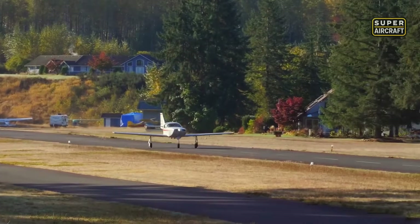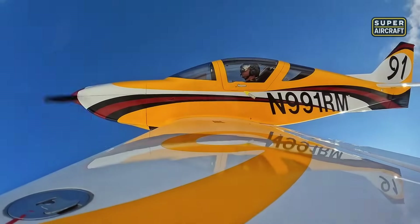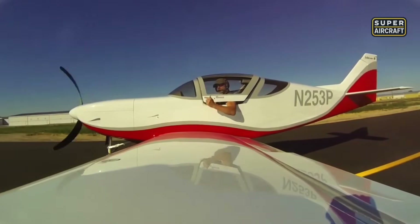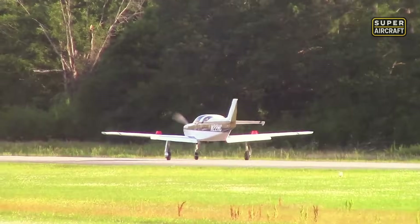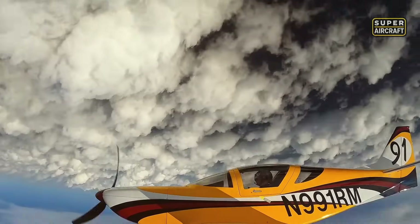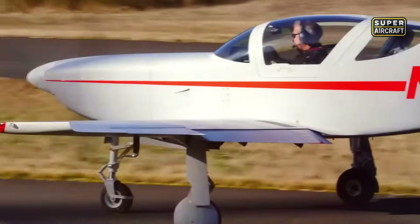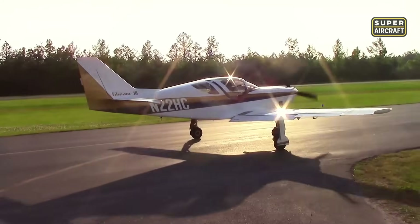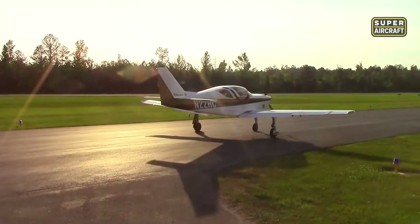Under the cowling, a Lycoming IO-540 engine produces 300 horsepower, launching the Glasair III to a cruise speed of 236 knots. It climbs at 2,400 feet per minute and carries up to 52 gallons of fuel, granting it a range of 1,100 nautical miles. The low-wing composite-infused structure gives it razor-sharp aerodynamics and a flight envelope that few experimentals can match.